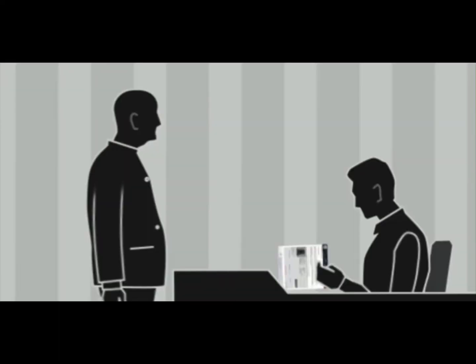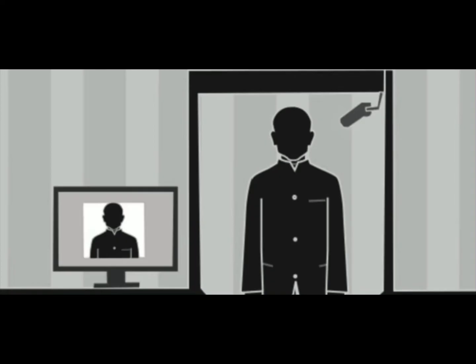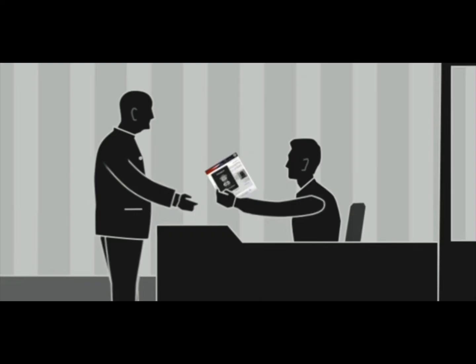The visa officer then verifies your documents and sticks a barcode behind your passport. Then you're supposed to give your fingerprints, followed by a digital photograph. The visa officer will then hand you back your documents, and you're done for the day.